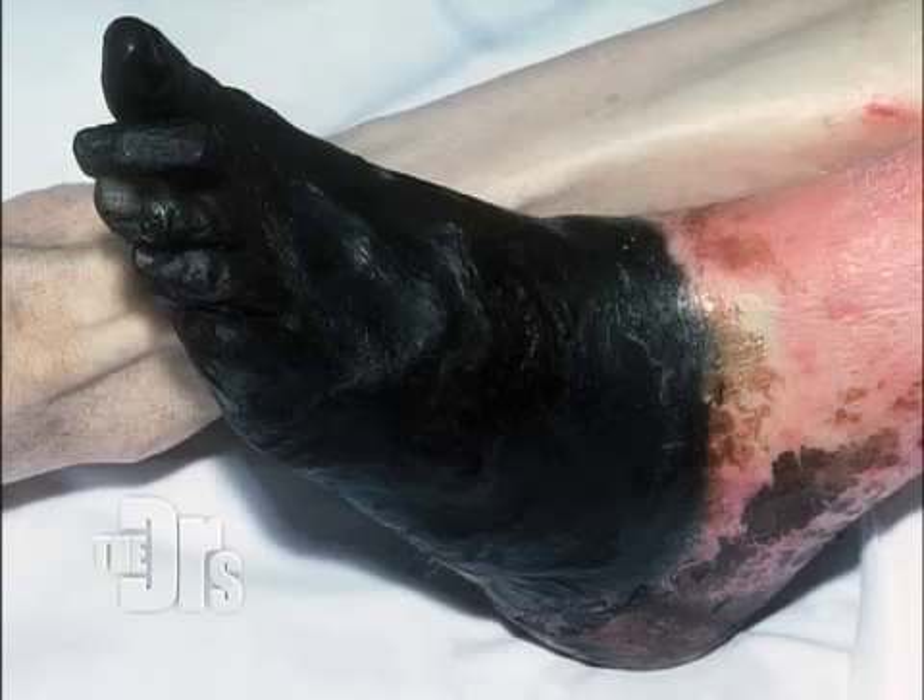I had a case — a gentleman fell asleep outside back east in the snow. I ended up having to remove his fingers because they were black first, but then it traveled all the way to his wrists. I had to remove both his hands, all his toes, and ultimately his legs to just below the knees. So it can be a devastating problem.